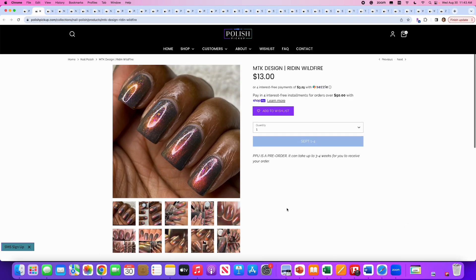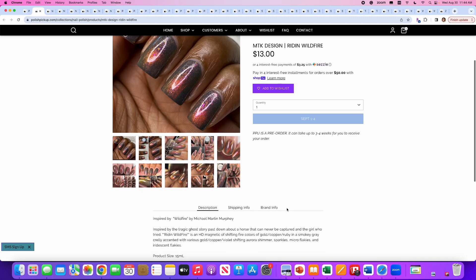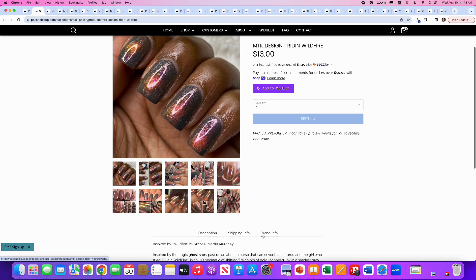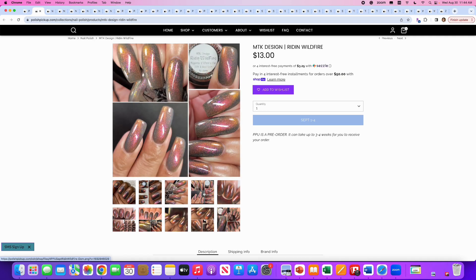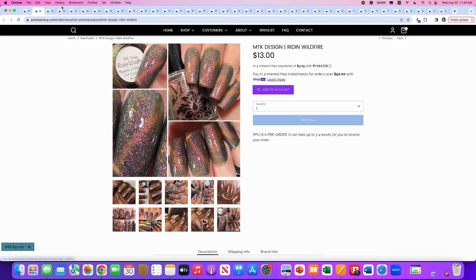MTK Design, Raiden Wildfire, inspired by Michael Martin Murphy — I don't know that reference. It's an HD magnetic of shifting fire colors of gold, copper, and ruby in a smoky gray crelly, accented with various gold, copper, and violet shifting aurora shimmer, sparkles, micro flakies, and iridescent flakes. Just no — not doing it for me at all.